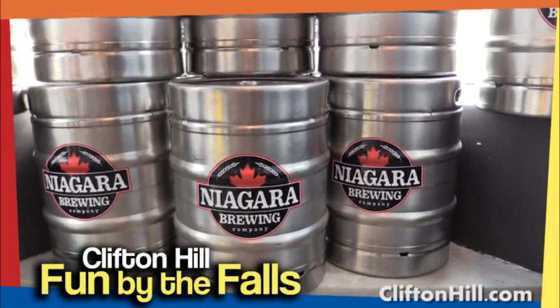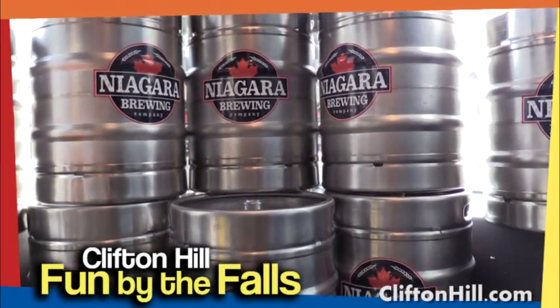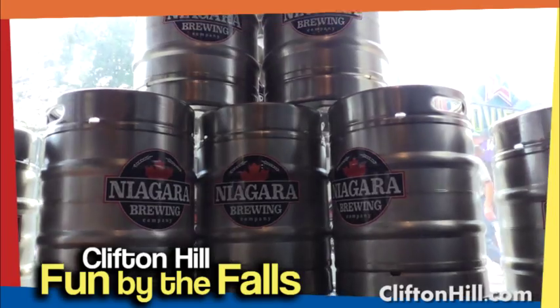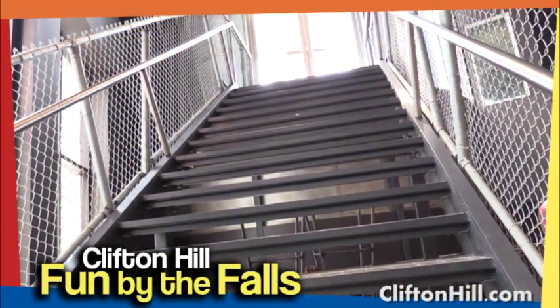Their most popular beer is their own Niagara Premium Lager. Their newest craft beer is called the Blueberry Cherry. They are also brewing a strawberry cream ale that will be made in limited quantities.